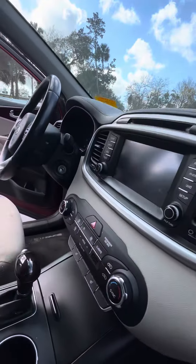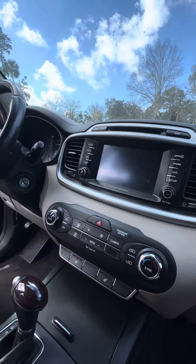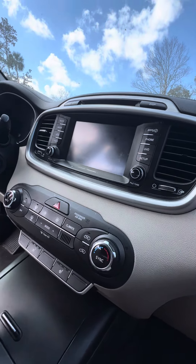No damage to the dashboard. Touchscreen, CD player, backup camera, door air conditioning zone, heated seats.